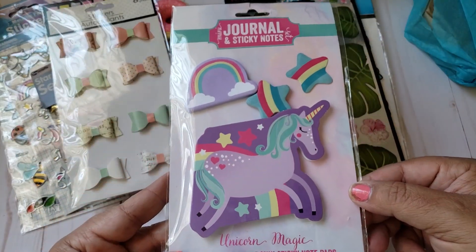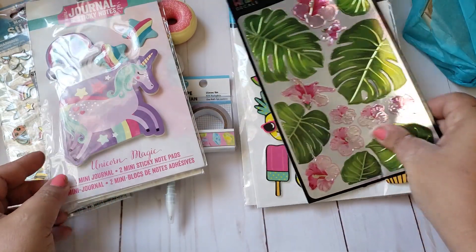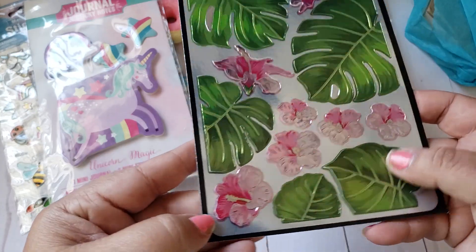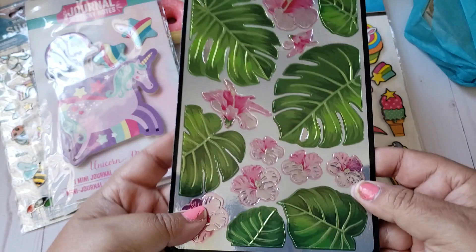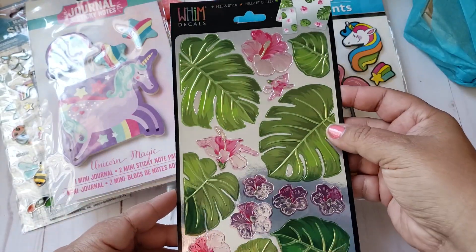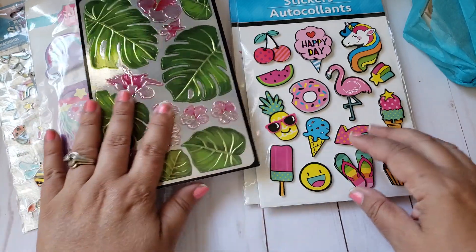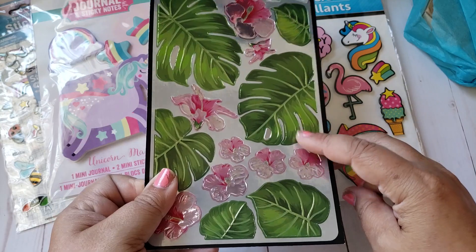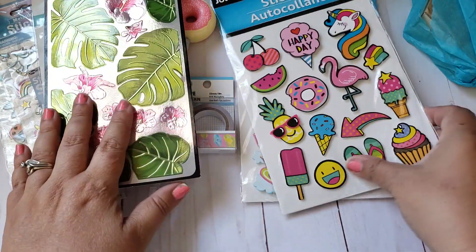She sent me some journal sticky notepads — the unicorn themed ones. I've seen these too but I didn't realize these are actually thinner than I thought. I was thinking they were going to be too thick. So these are cute — perfect for embellishing with. I was thinking of doing an embellishment box and these are really cute. Thank you!